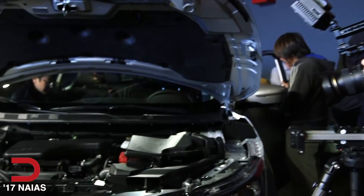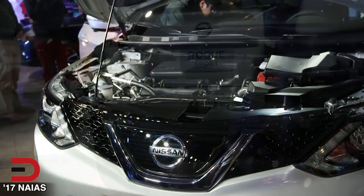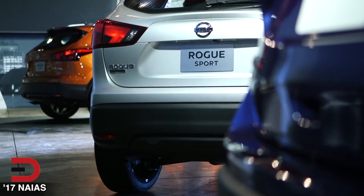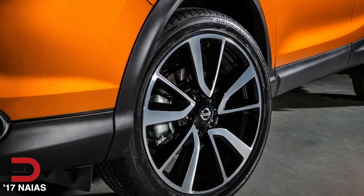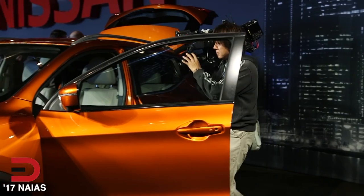The powertrains are different — this is a 2.0-liter engine compared to the 2.5 on the Rogue. The vehicle actually stands lower, about six inches lower, even though it's a crossover, and it's the same width as the Rogue in market today, but offers 19-inch aluminum wheels which really give it a true sporty posture.